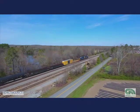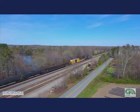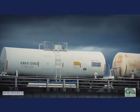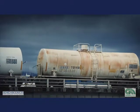Intermodal rail and truck transport is more critical than ever to the North American supply chain. To remain competitive, operators need to double or triple the flow rate of loading and unloading while adhering to all safety regulations.